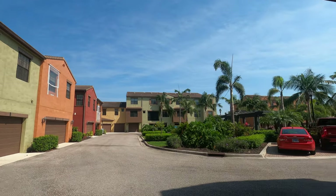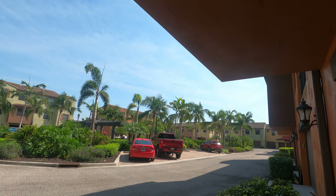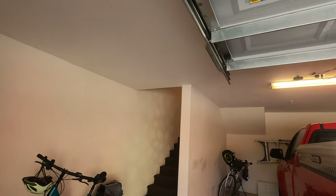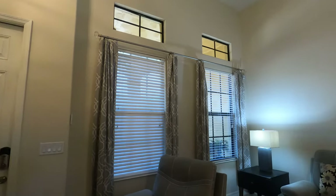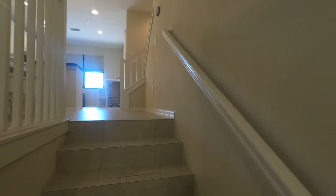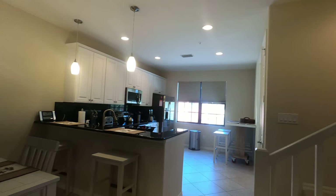Got the courtyard out back. The courtyard has the swimming pool and the barbecue area. This is Paseo — it's a condominium association. It's got a nice pool, lap pool, sauna, and all sorts of goodies up at the common area.